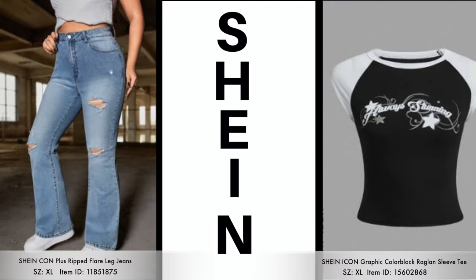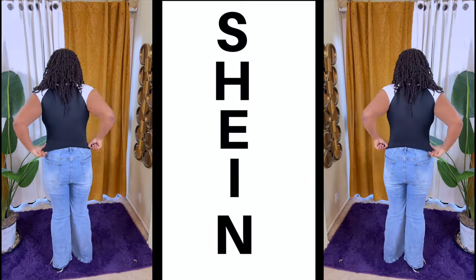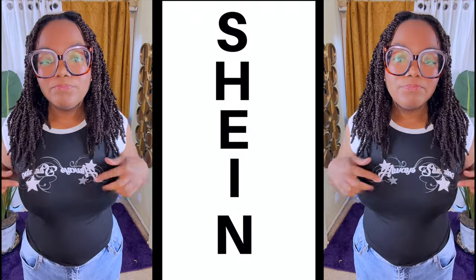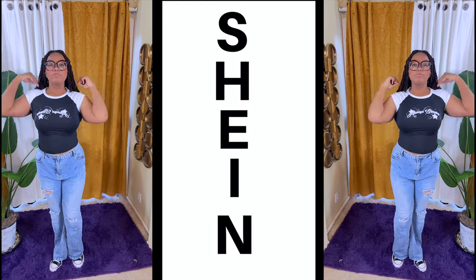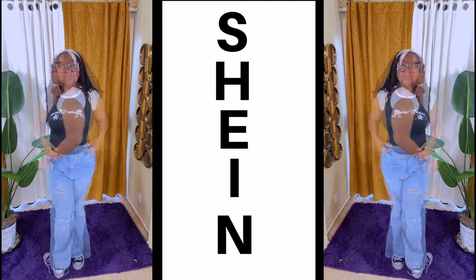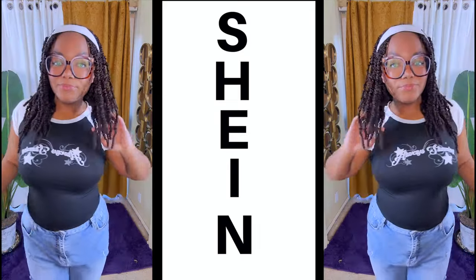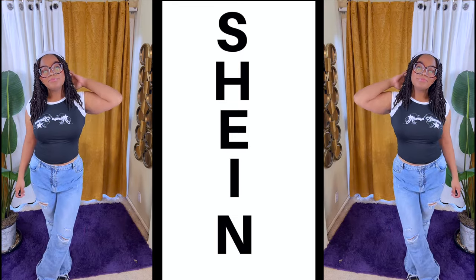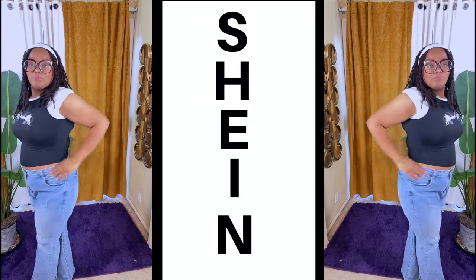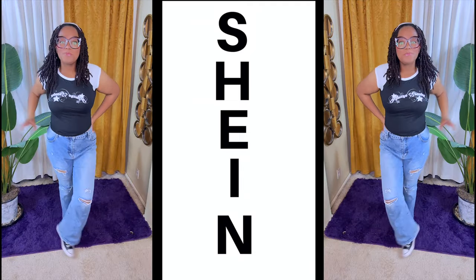The next item is these Rip Flair Leg jeans and this graphic color block raglan t-shirt. The jeans she purchased some time ago — they are in a size extra large. I did have to take them in because they were too big at the waist, but she got these jeans from Shein and absolutely loves them. They're made of really good quality. As for her top, it has a nice stretch, cap sleeves, and graphic printing on the front — reminds me of like a Sailor Moon type of printing. Great for school wear and comes in a variety of sizes. She paired it with her favorite black and white checkered Converse Chuck Taylors.